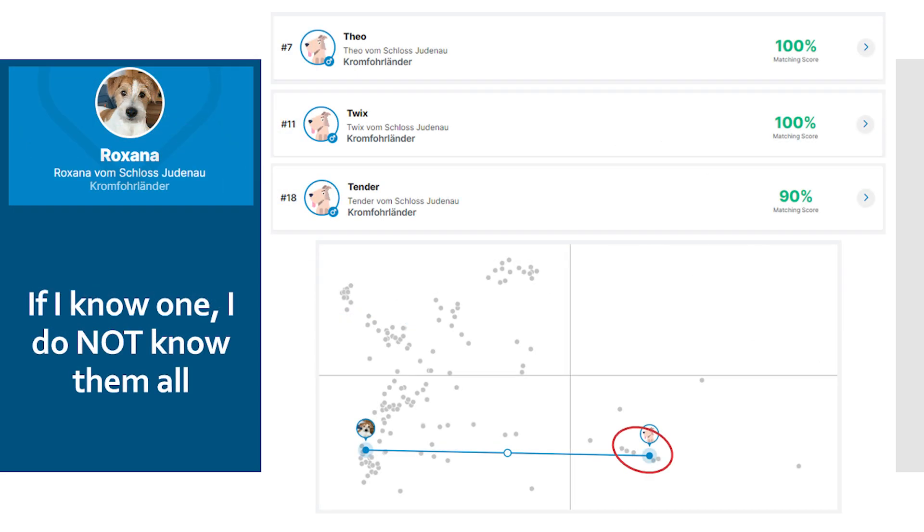An exciting story is also to look at brothers. Here is an example of my Leonberger bitch. You might think it doesn't matter which of these three brothers you take, but if we look at the matching scores, we realize this is not the case. Here we have Theo, Twix, and Tender — the first two have a score of 100%, but the third only has a score of 90%. All three have the advantage of long distances to my bitch, but Tender would have a significantly lower score, meaning the coefficient of inbreeding in the offspring would very likely increase. From a population genetic point of view, it is always an advantage to look at litter brothers if a male does not fit so well.